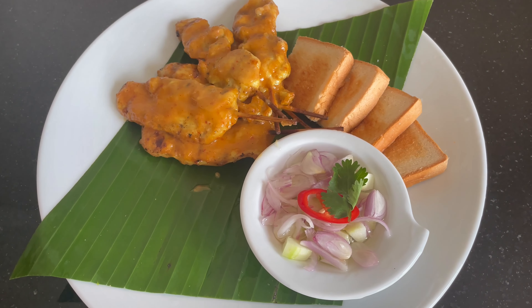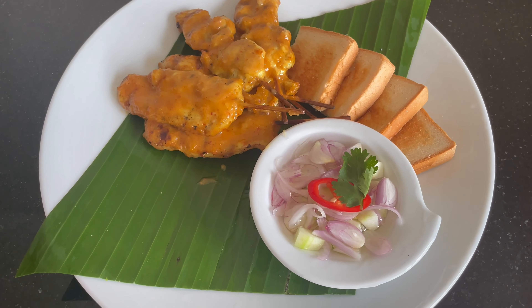I was a regular user of room service at the hotel, as I was working throughout most of my stay there. This, for example, was the satay.